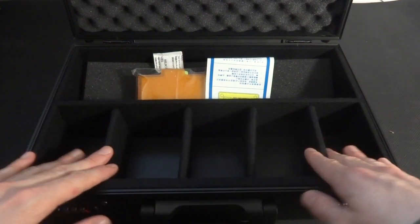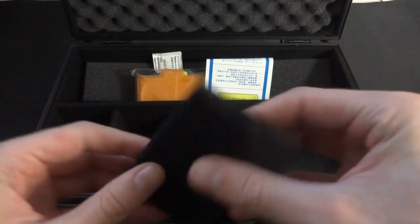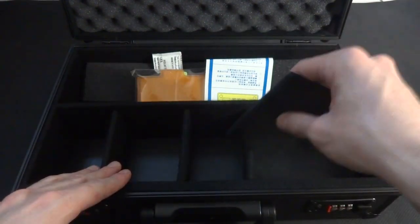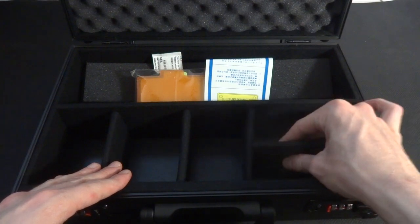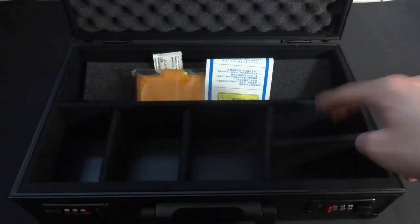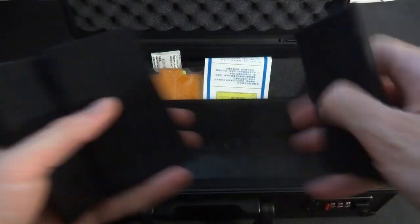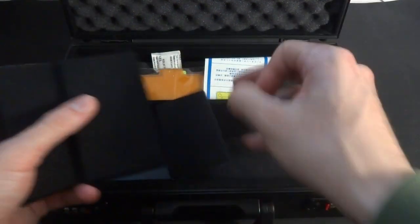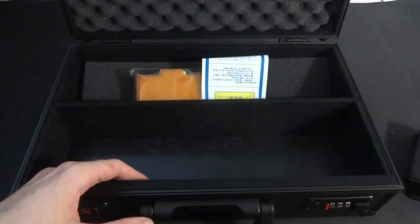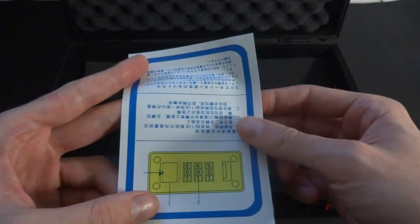Looking inside, we have some dividers. They do come out — they appear to be some sort of velvet-lined cardboard with velcro on the ends. They'll even stick to themselves, so if you want to do a T-formation divider, you could put dice or something like that in there. You can customize it. It comes with four dividers. There's also a little silica packet — I'll keep that for my foils.